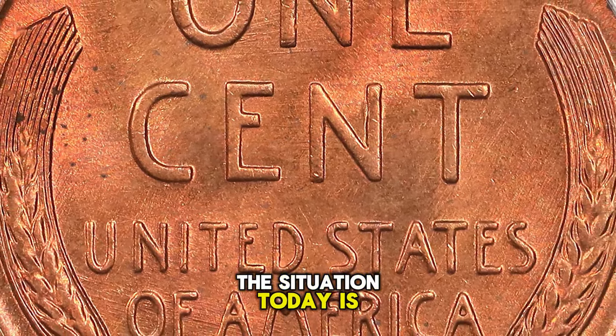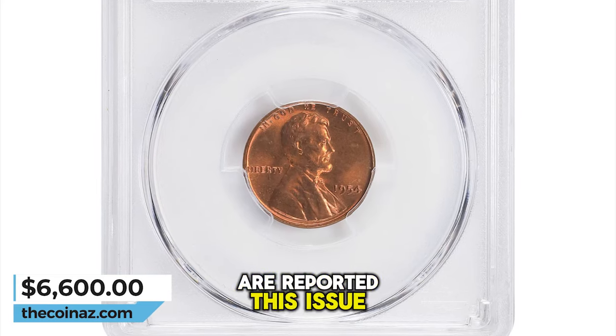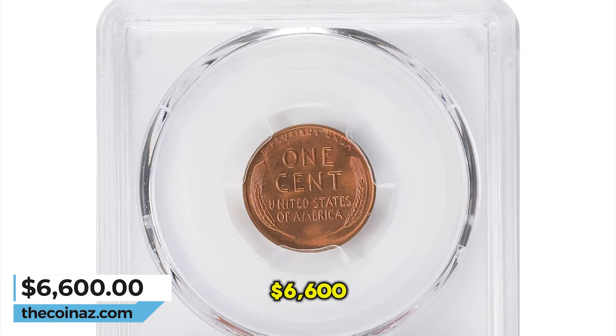The situation today is different, of course, but minimally so — as even though a number of grading events in MS-67 RD are reported, this issue remains a formidable condition rarity with the strike, luster quality, and surface preservation shown here. Sold for $6,600.